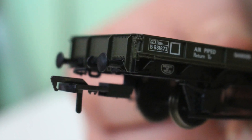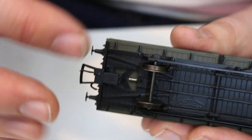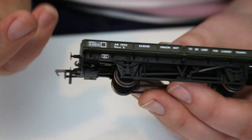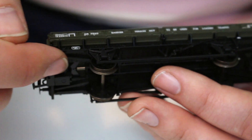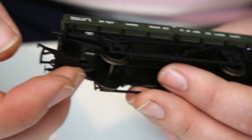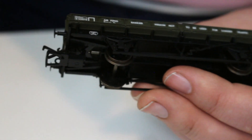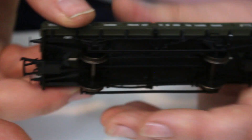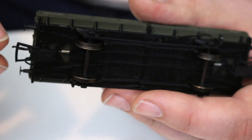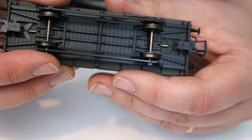These self-centering spring-loaded affairs are actually pretty effective, so it's nice to see them brought to this wagon to help their running characteristics. The coupling itself is the Bachmann slimline tension lock into a NEM pocket. If the protrusion underneath is too much and you want to go for something like three-link couplings, it's fairly straightforward to dismantle the wagon and take them out. If you do use them, they're perfectly okay — either keep the narrow slimline tension locks or fit a Kadee, whatever you choose.